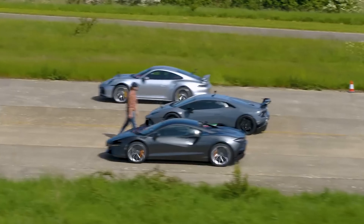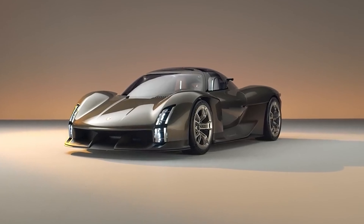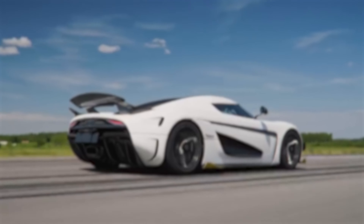Thank you for joining us on this electrifying journey into the heart of Porsche's innovative spirit. If you've been thrilled by this ride and can't wait for more, remember to hit that like button and share this video with all your motorhead mates. Don't forget to subscribe to Ignition Life for more exciting automotive content, and until next time, keep your passion for cars burning bright!